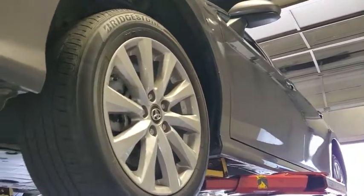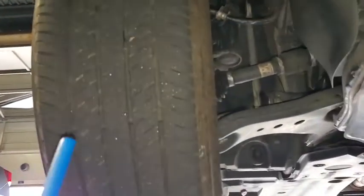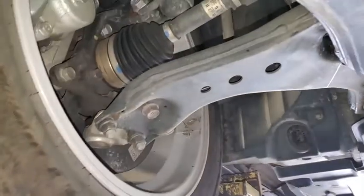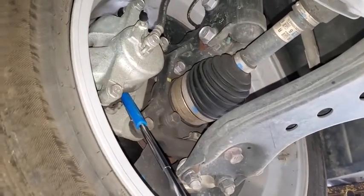Got a 2019 Toyota Camry LE. Performed a Toyota certification inspection. The front tires passed at 6/32nds. Front pads are at 7 millimeters.